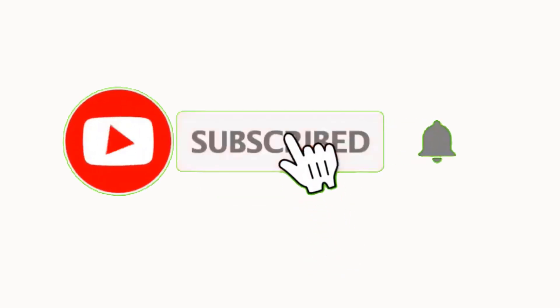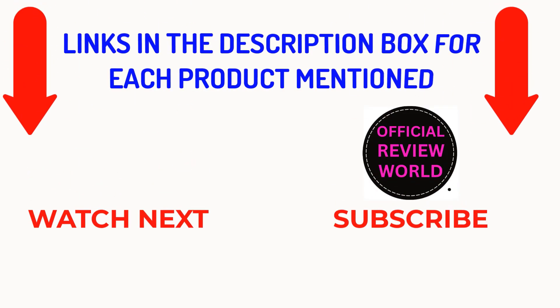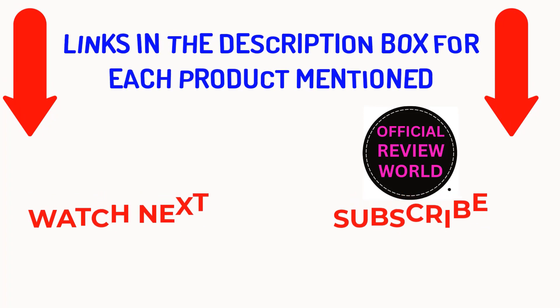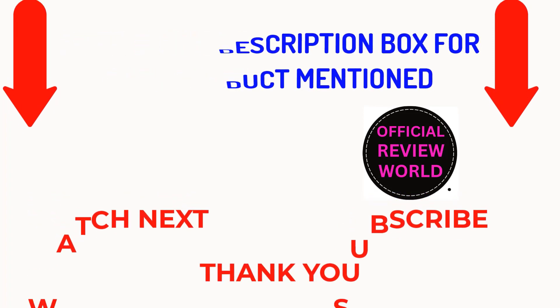That's all from my end. I make helpful videos daily, so do subscribe to my channel and hit the bell notification. To get more information or if you want to know product prices, please check my description. For any kind of problem, please comment below so I can help you further. Life is short, so enjoy every bit of your life with our cool products, as it's going to make your life much easier. Thanks for watching, have a great day.